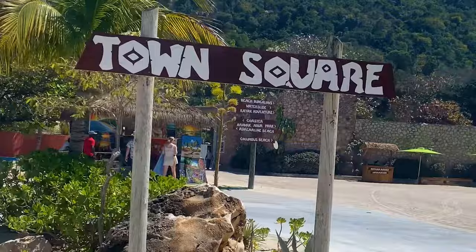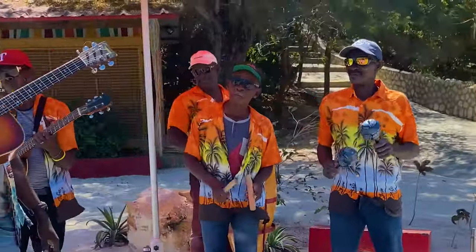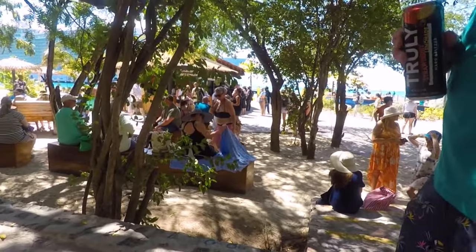We decided to get some souvenirs at Town Square and continue to walk around and explore before it was time to go to our meetup location for the excursion, and that is provided when you're on the ship.